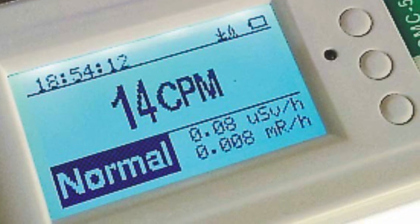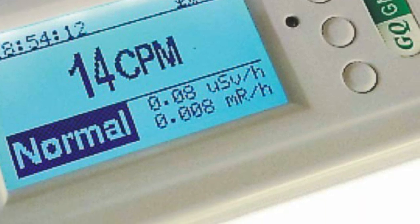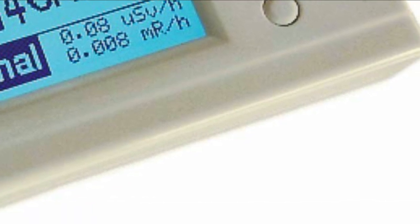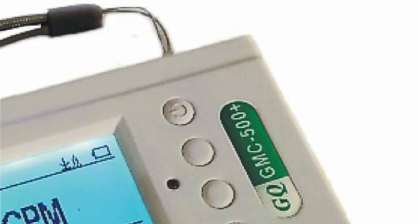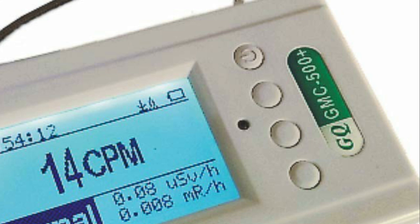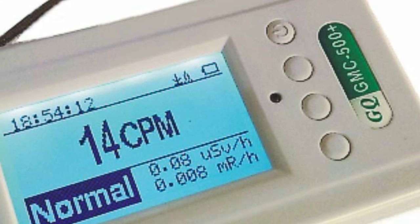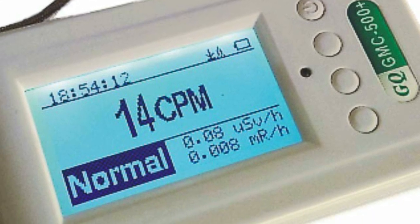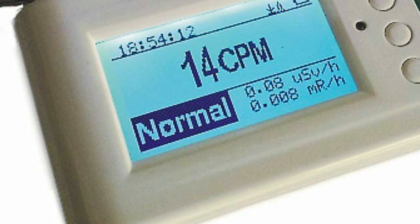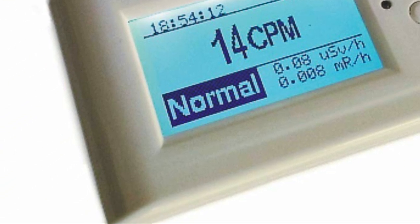Exposure to nuclear radiation is harmful to human health and the environment, and as little as 100 mSv of radiation can increase the risk of cancer. With this Geiger counter, radiation levels can be detected and displayed in real time, providing peace of mind. In addition, it has the capability to record historical data for future analysis. The device is thoughtfully designed to cater to both basic and advanced users.